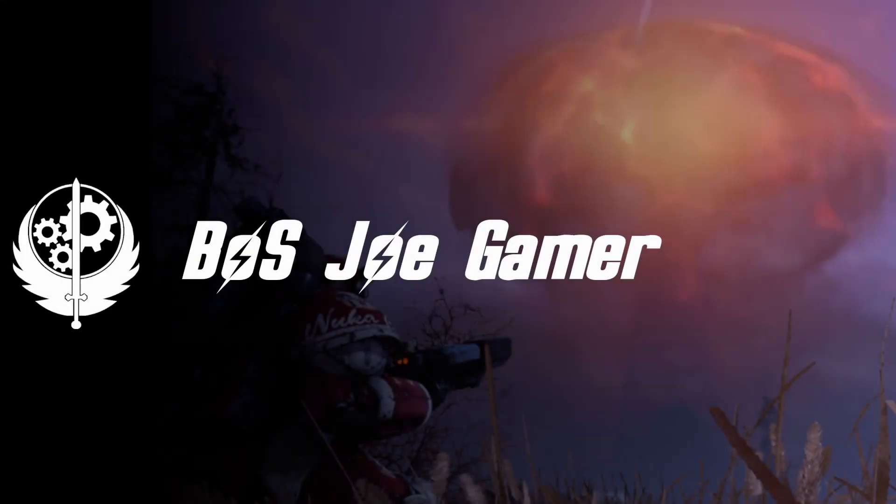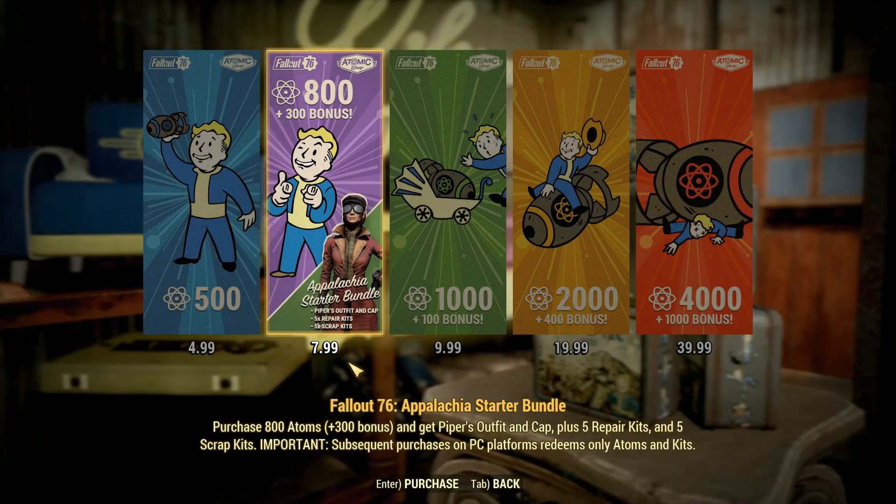Hi everyone, Joe here with another Fallout 76 video. Today we're going to look at Piper's Newsgirl outfit and the Red Rocket Garage camp structure, which are both available in the Fallout 76 Atom Shop.